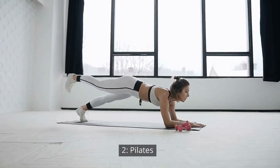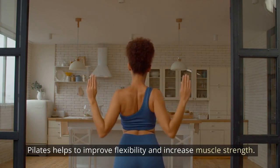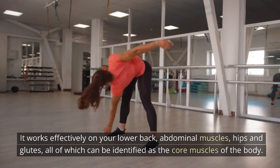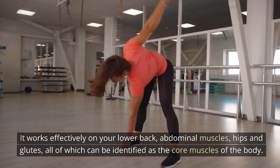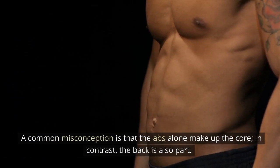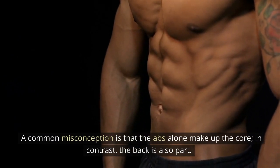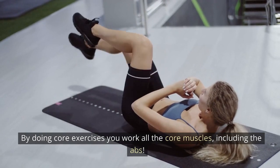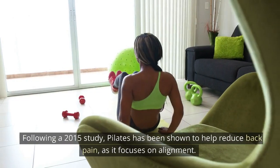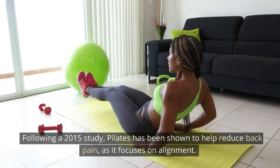2. Pilates: Pilates helps to improve flexibility and increase muscle strength. It works effectively on your lower back, abdominal muscles, hips, and glutes, all of which can be identified as the core muscles of the body. A common misconception is that the abs alone make up the core. In contrast, the back is also part. By doing core exercises, you work all the core muscles, including the abs. Following a 2015 study, Pilates has been shown to help reduce back pain as it focuses on alignment.